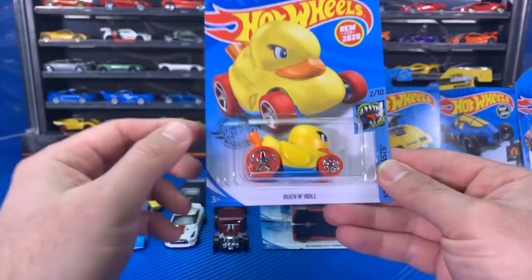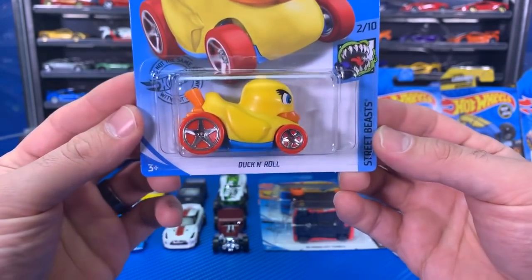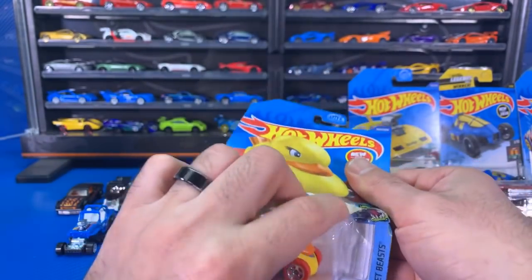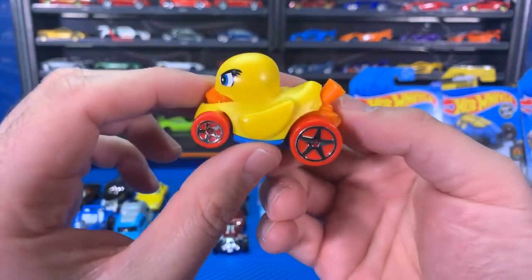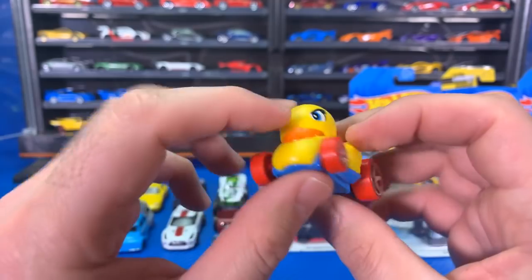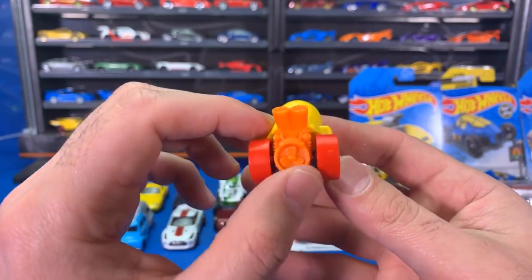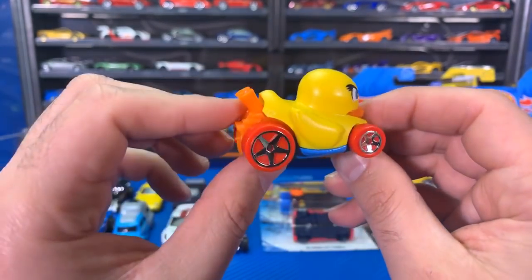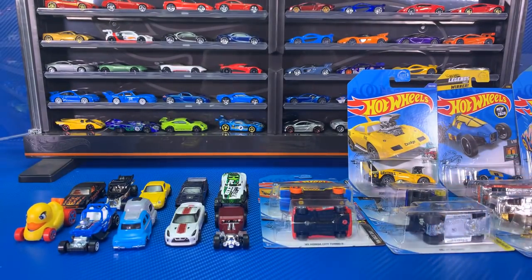Let's open up the Duck and Roll — a new casting. We already saw in my news video that we're going to get a new green color variation coming as well. Here's our first one in yellow — of course, the yellow ducky, new for 2020. It seems like a solid piece of plastic. Nothing on the bottom that moves. You can see the big exhaust and a nice fan in the back. Duck and Roll — nice pun. If you like the Duck and Roll, it's a pretty fun, different casting.